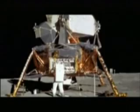Armstrong asked if Aldrin was ready to come out, and he was all set. After 15 minutes, Aldrin left the module to join Armstrong on the surface. For the first time, astronauts could experience the reality of being on the moon.